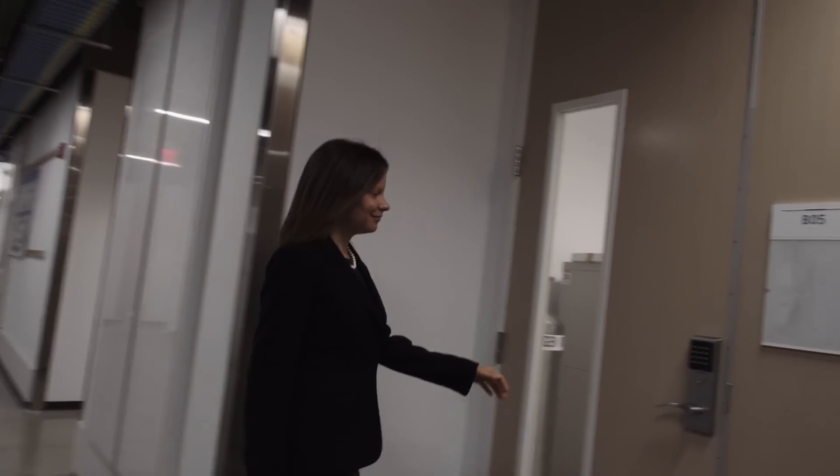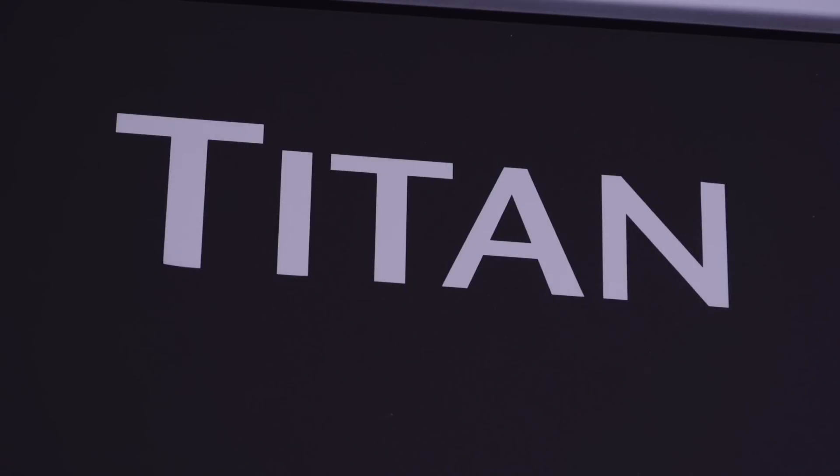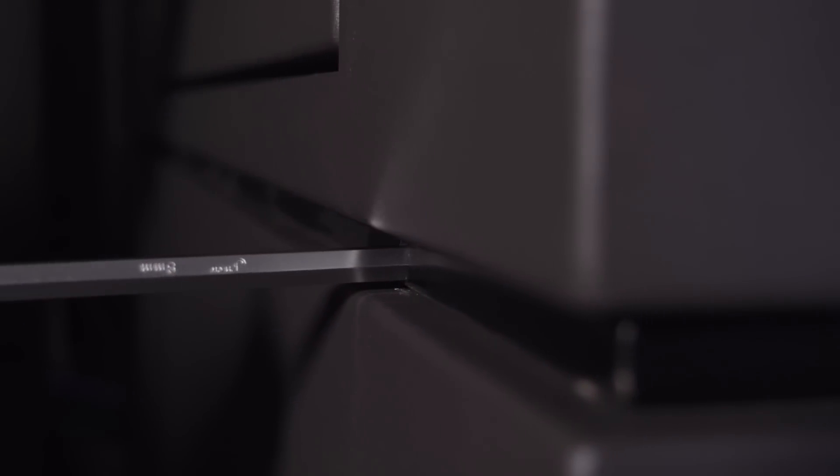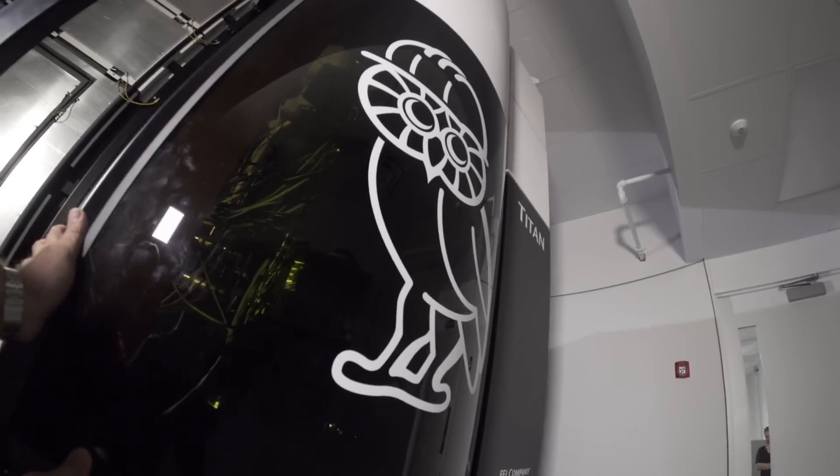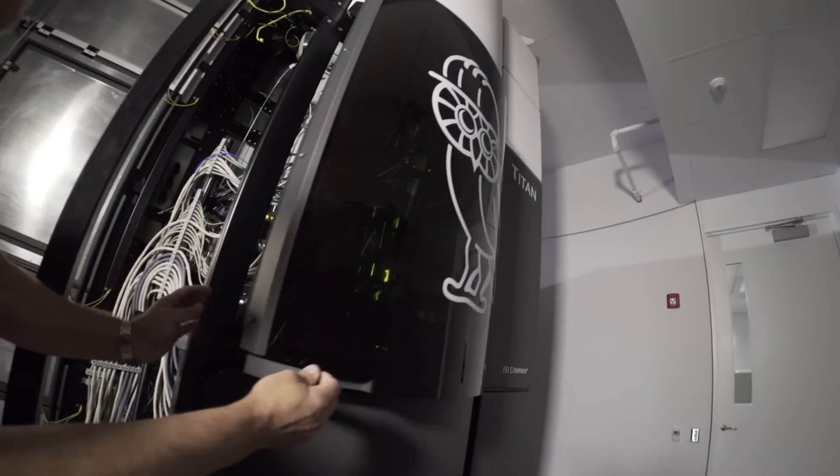I tell people, look, it's a giant microscope. It has a really, really large box, and once we open that box, you're going to see the sophistication of all the electronics inside, and it's amazing.